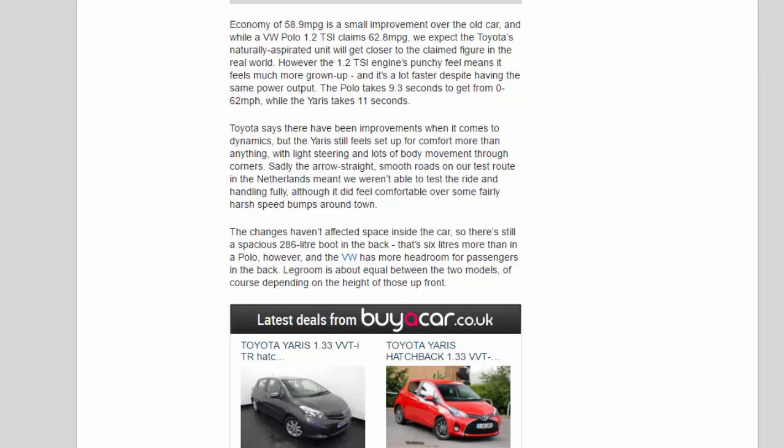The changes haven't affected space inside the car, so there's still a spacious 286-litre boot in the back — six litres more than in a Polo. However, the VW has more headroom for passengers in the back. Legroom is about equal between the two models, of course depending on the height of those up front.